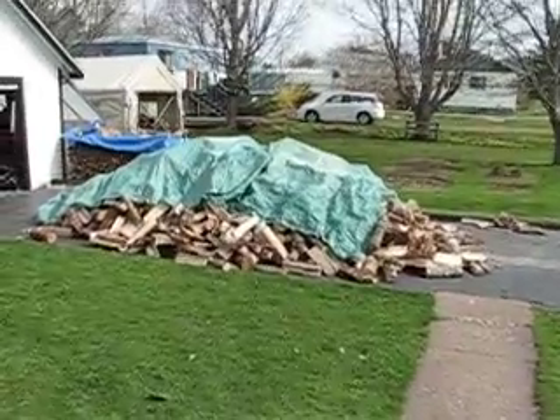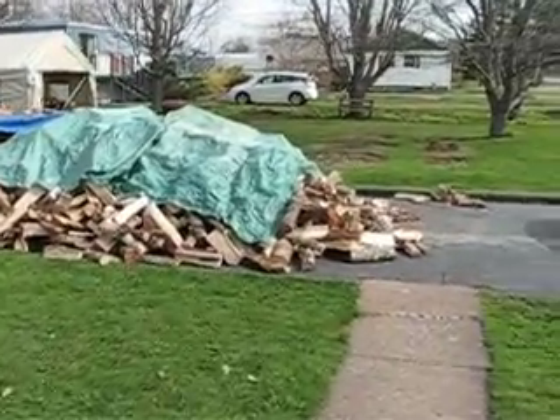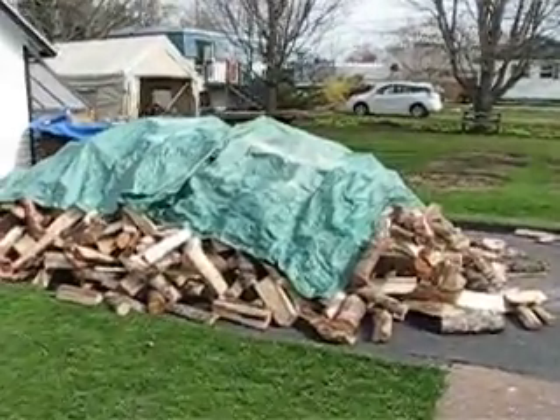We got our wood, first load. Two cords. Got a stack, we're up.